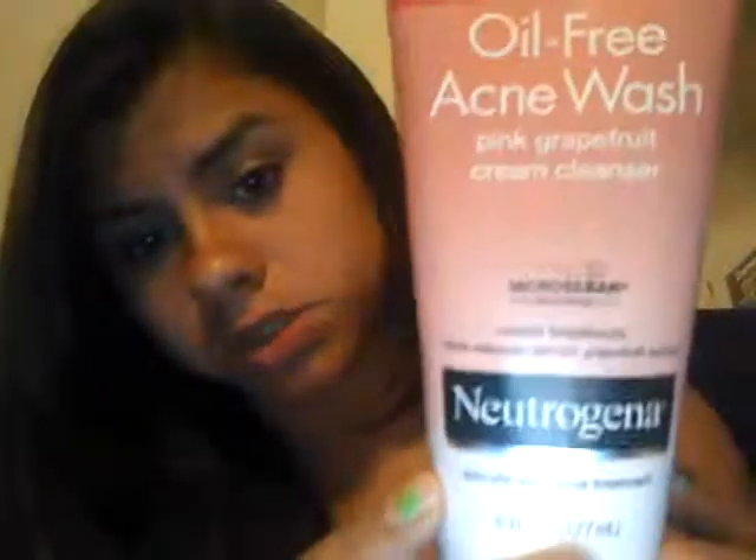My July favorites face product is this oil free acne wash from Neutrogena — it's the pink grapefruit. It smells really, really good, it smells really amazing. I need to get more cause I'm already almost out; I'm like down to here now with it. I really need to get more, I love this stuff to death. This is my favorite face wash.